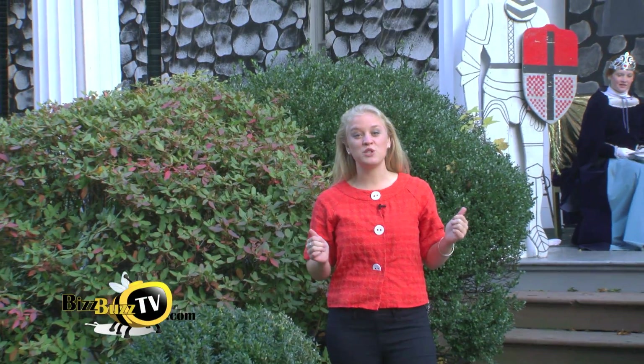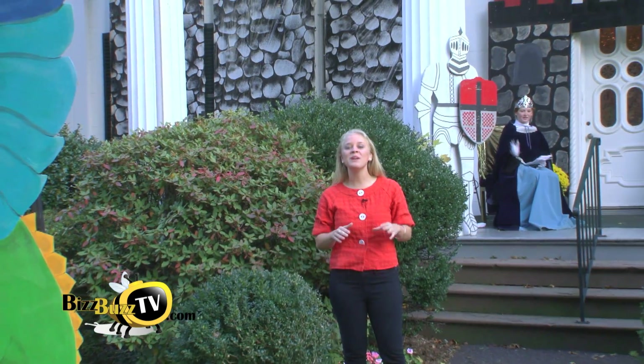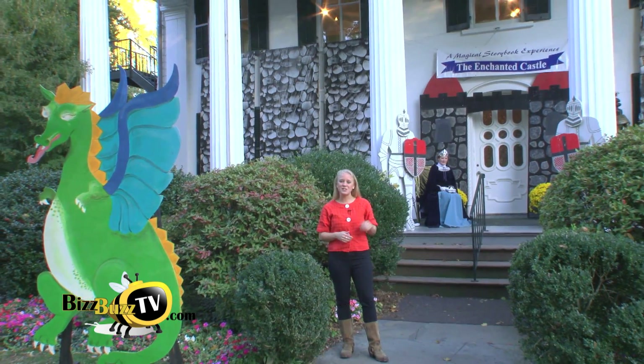Hi, I'm Heather Rowe with BizBuzz TV. I'm standing outside of the Burr Mansion which has been transformed into the Enchanted Castle. For kids, Halloween is the highlight of the fall season and for Fairfielders there's nothing more exciting than the Enchanted Castle. So come on, follow me, let's go check it out.